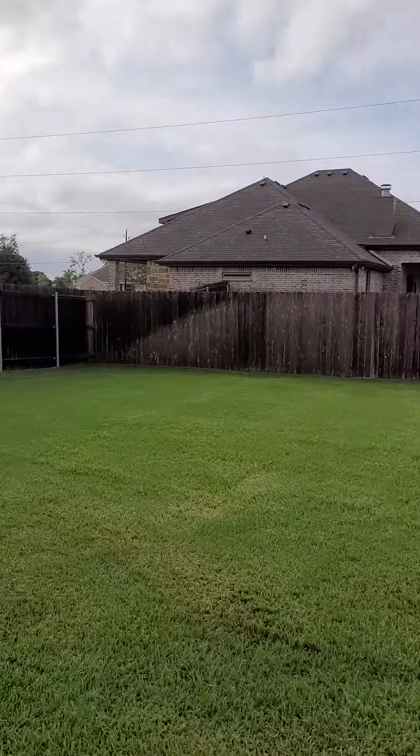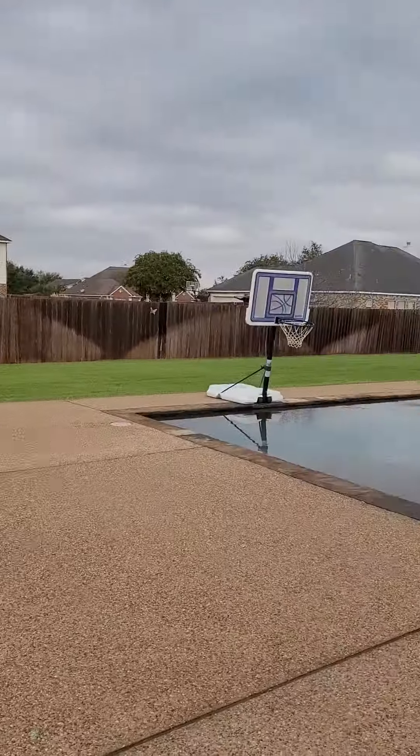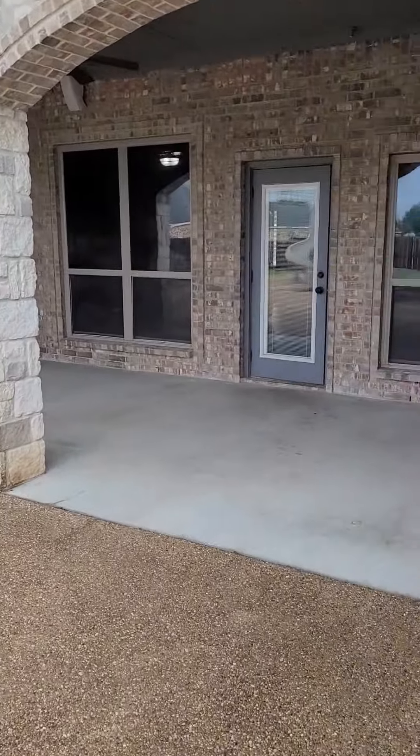If you want to add a little shed, put an RV back here, whatever you want — put a little shed, like a little mini house back here. And that way the kids can have a private space.